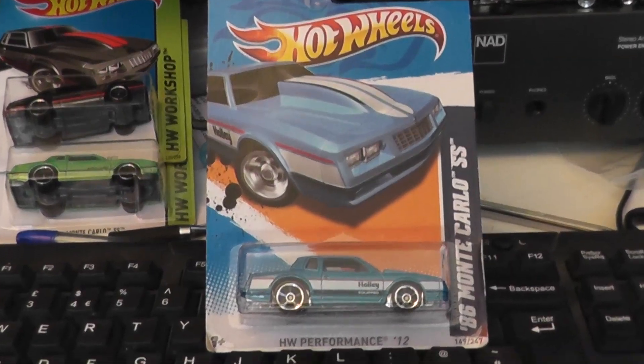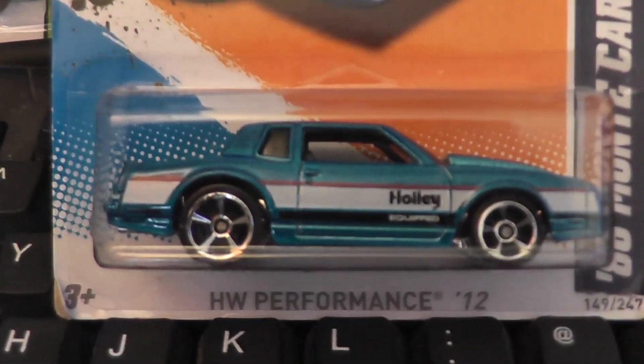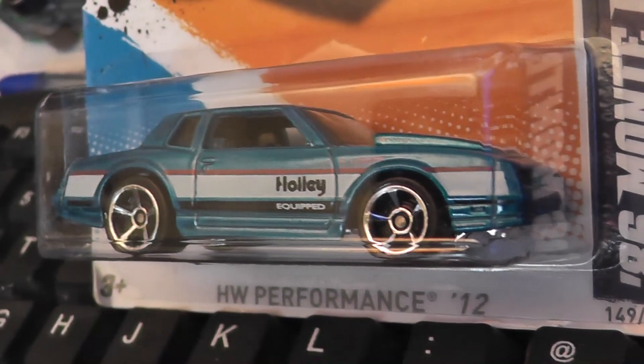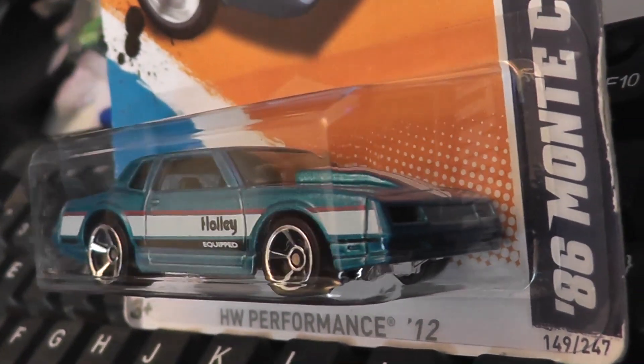This version from 2012 looks rather cool in its holly-equipped livery, and I quite like the teal colour of the car. This was from the Hot Wheels performance range, back in 2012.